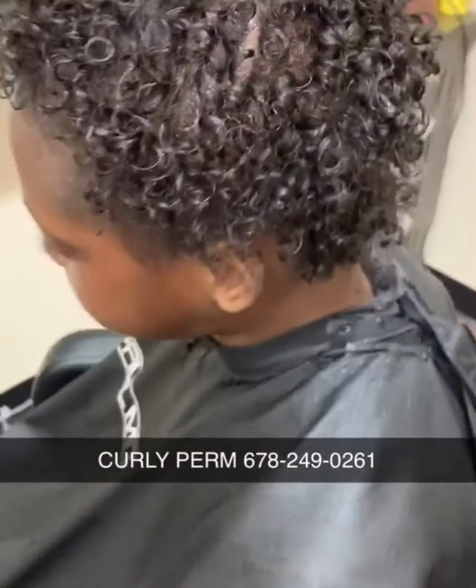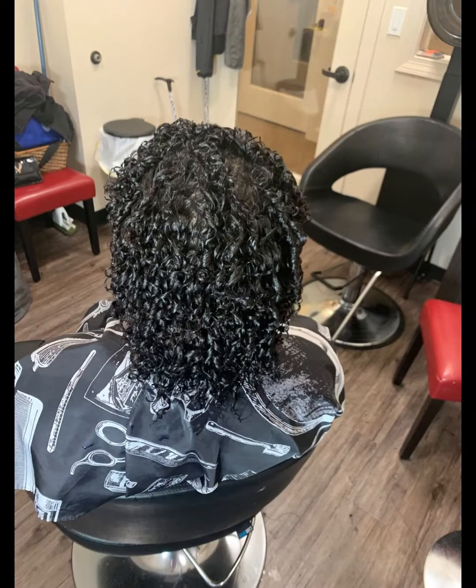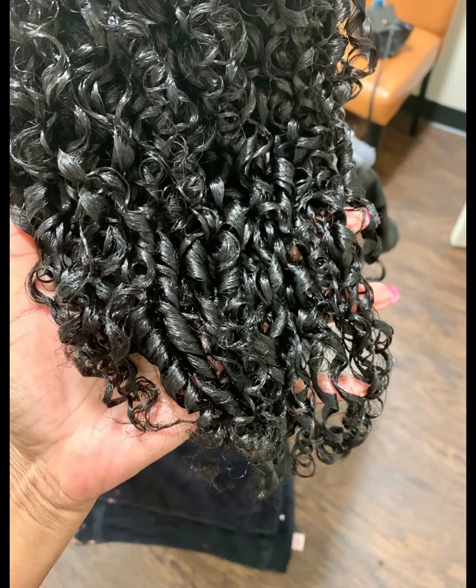She had a lot of breakage but her hair was totally natural, so we did the curly perm. This was her first curly perm, and since then she came in and got the retouch — her hair grew tremendously.